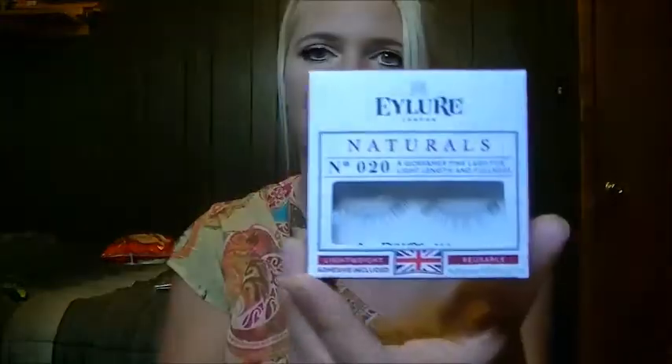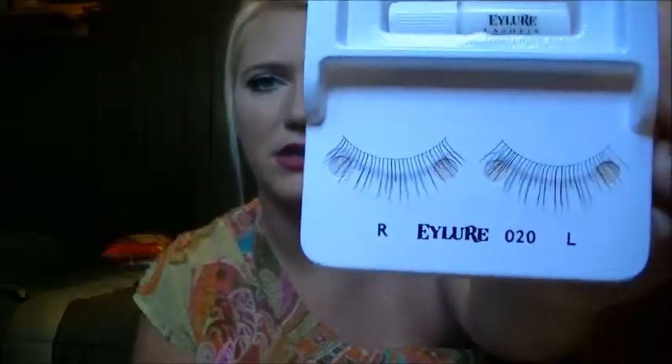Next we have the Isler London Naturals lightweight reusable lashes. They come with adhesive and I like what they look like, but they're really thin. I like the big dramatic lashes, so these could be for a day when I don't want to go too extreme. I'm gonna leave these in their box so they don't get messed up and put them in my drawer.